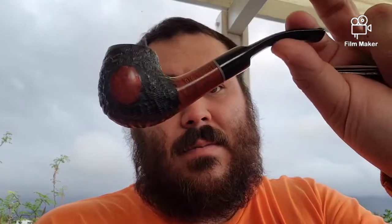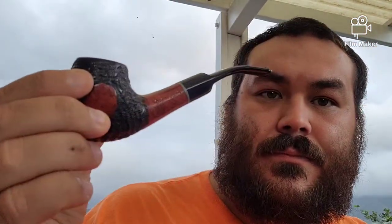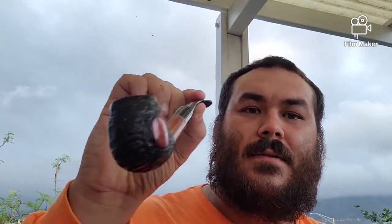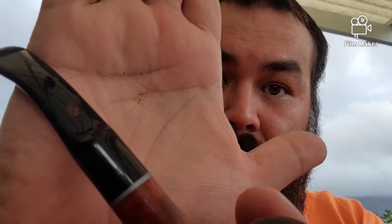Little bit of housekeeping for you guys. Smoking my Spitfire by Lorenzo — the Prestigio. It's a great pipe. I first saw it and didn't think it was too cool, but I went back and looked at it again and was like, no, I like this pipe. It has a nice little stem decoration too, as you can see there.